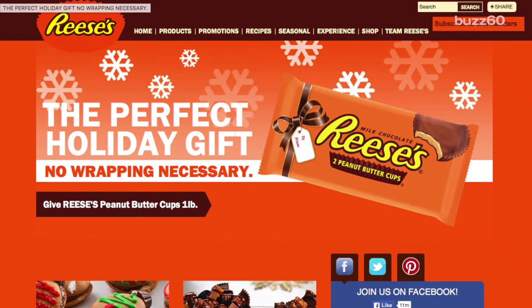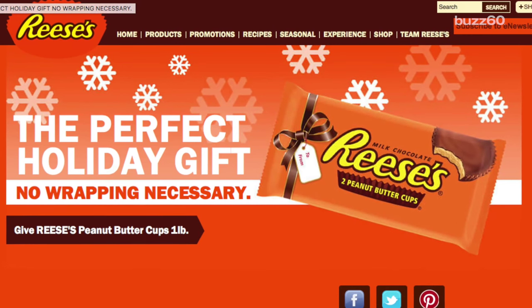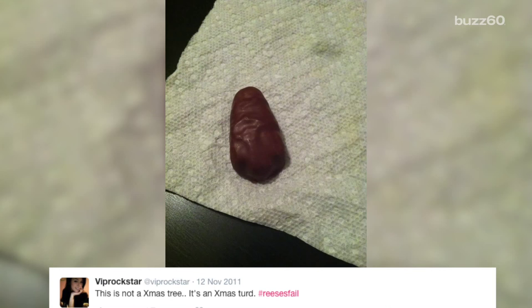The makers of the famous peanut butter cup shocked buyers when they released a holiday version of almost everyone's favorite treat looking like this — resembling nothing like its intended Christmas treat and everything like, well, something else. Disappointed customers are tweeting what they found inside the orange packaging.